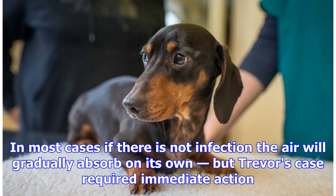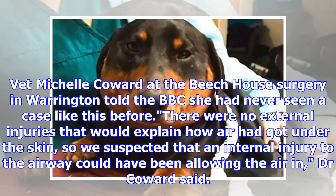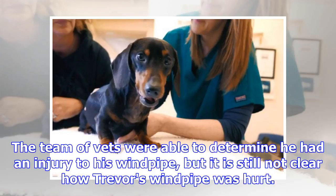In most cases, if there is no infection, the air will gradually absorb on its own. But Trevor's case required immediate action. Vet Michelle Coward at the Beach House Surgery in Warrington told the BBC she had never seen a case like this before. There were no external injuries that would explain how air had got under the skin, so we suspected that an internal injury to the airway could have been allowing the air in, Dr. Coward said.